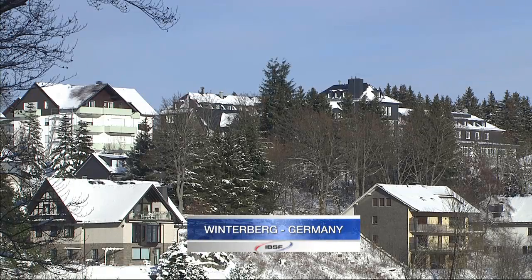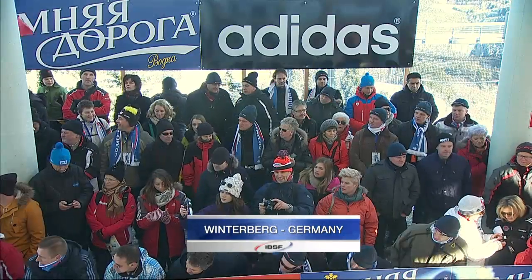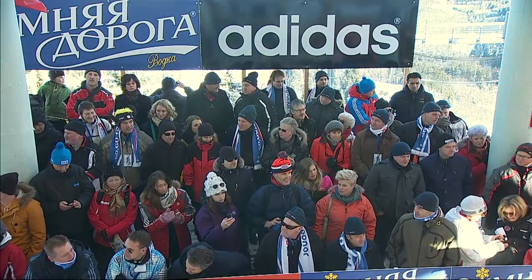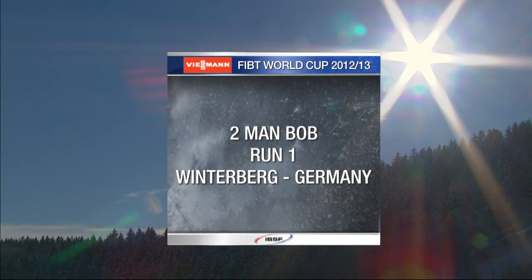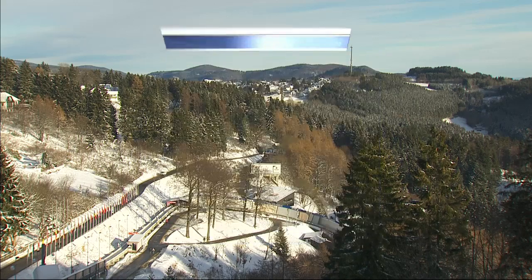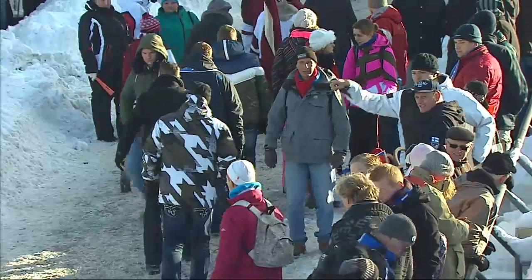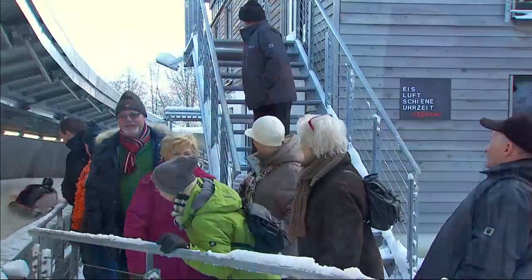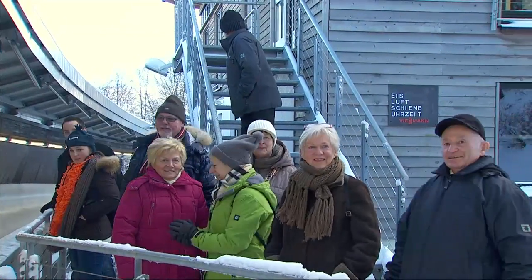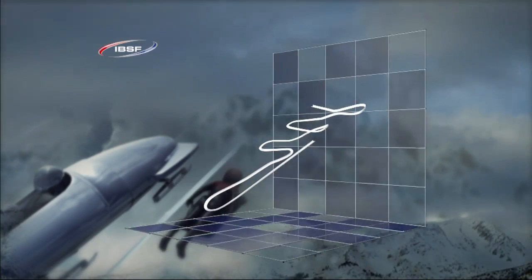Hello, good afternoon and welcome to Winterberg in Germany, where we are enjoying some of the brightest, sunniest conditions so far in this FIBT Wiesmann World Cup season. Here at one of Germany's prime sliding venues, we're ready for the first of two heats of round four of the two-man bobsleigh World Cup. Crowds are lining the track, eager to see a German victory, which so far has not happened this weekend. I'm Martin Haven, alongside NBC's bobsleigh expert John Morgan.